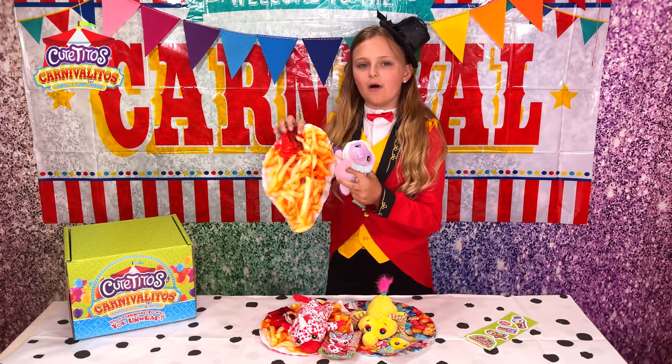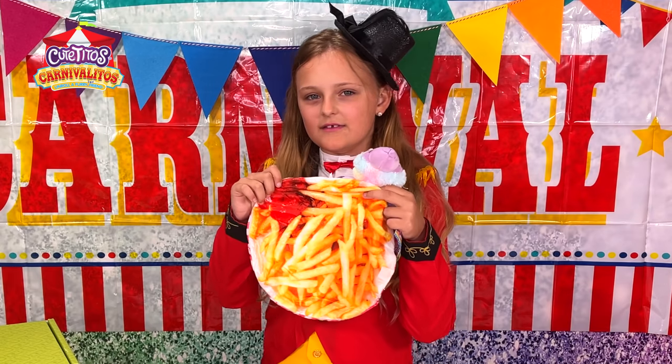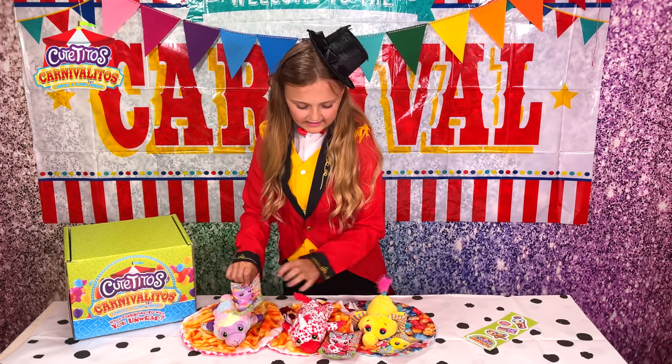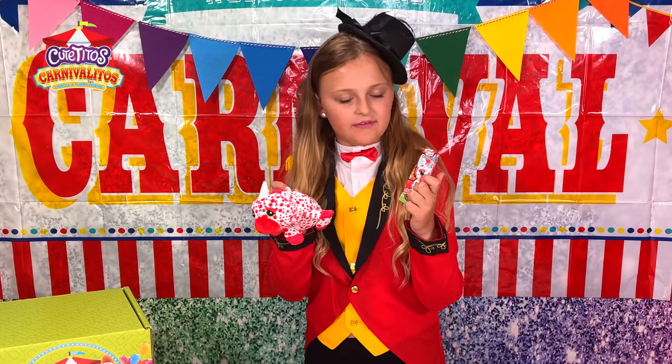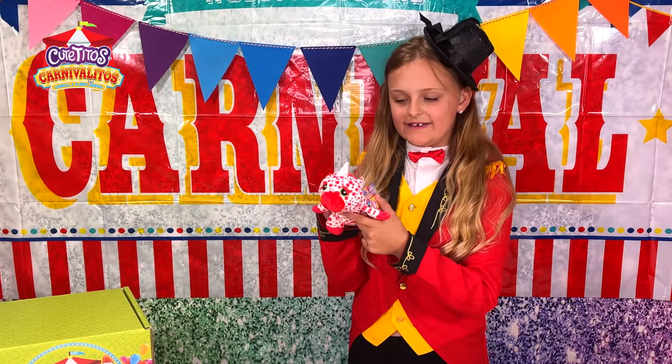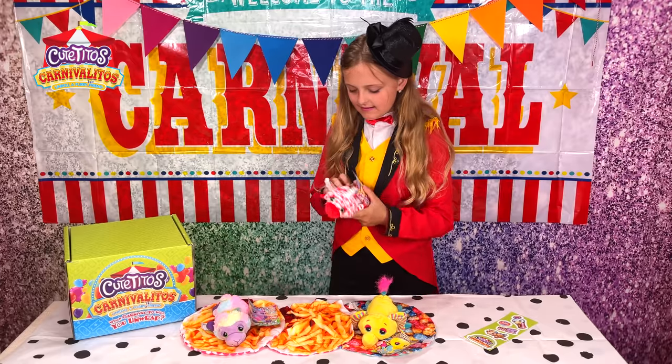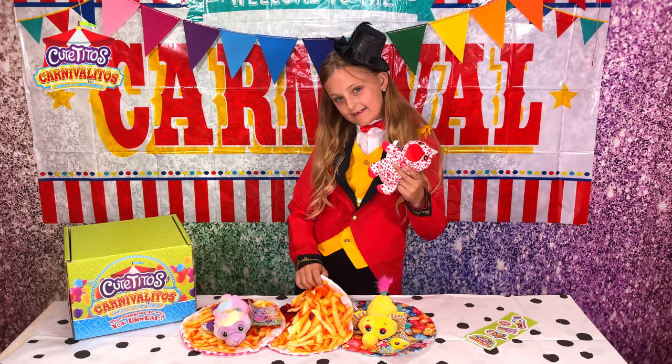He also came with this amazing chips and ketchup blanket. It is so cute. Next, we have Ketchup Ito, and he is extra yummy. He smells like an extra yummy. He also comes with a fries and ketchup blanket.